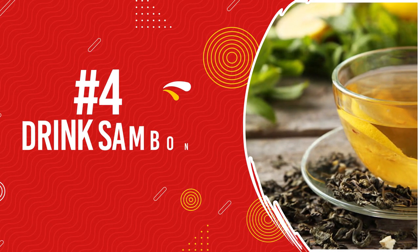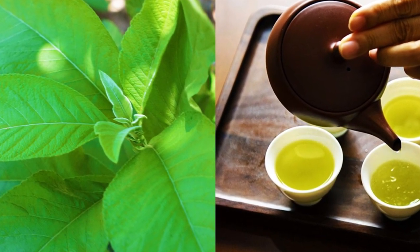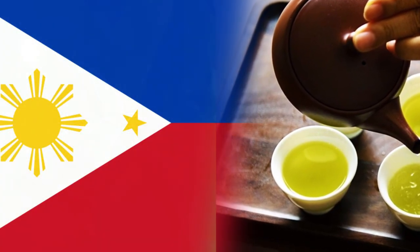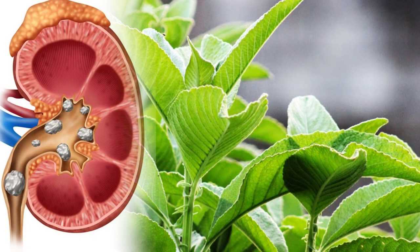Number 4: Drink Sambang Tea. Sambang is a tropical climate shrub common to countries such as the Philippines and India. This could potentially prevent the formation of kidney stones.